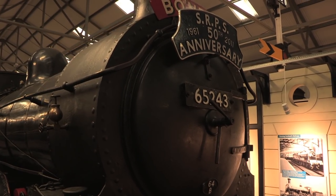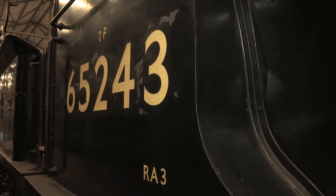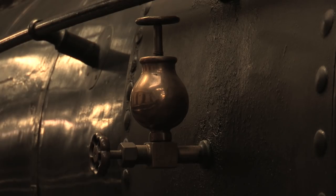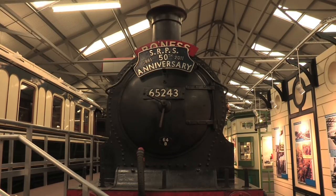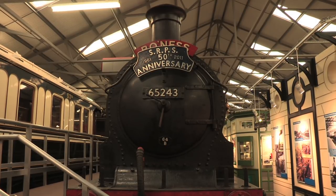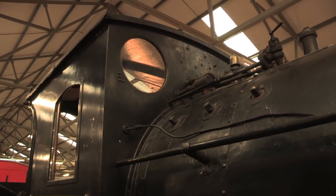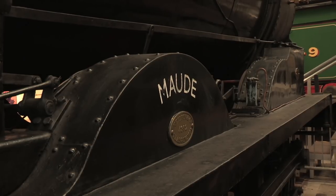Nielsen-built No. 673 boasted a working career of 75 years before being withdrawn from Bathgate's shed in 1966. She wasn't the last J36 to have survived, but she did end up being chosen for preservation by the recently formed Scottish Railway Preservation Society. And to anyone who thinks that goods engines shouldn't carry names because it's not authentic, be grateful this engine carried the name Maud.